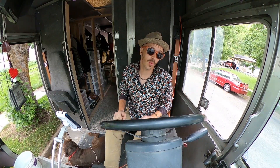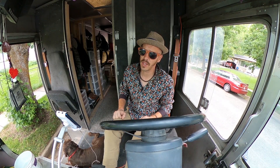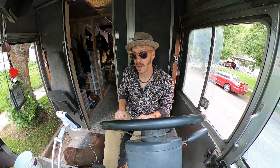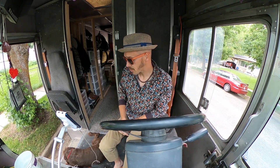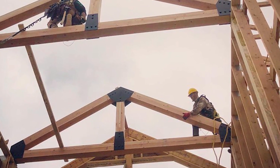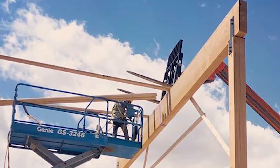So basically two and a half years later I finally got it running great and started building it out. I've been working a really awesome construction job out in Eagle Mountain, Utah, building a really cool big structure. It's fun — I get to work at really high heights, do kind of scary work, and I've been buckling down making money to pay off everything that was just done on my van.